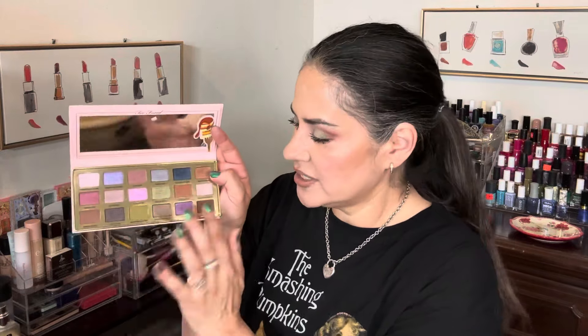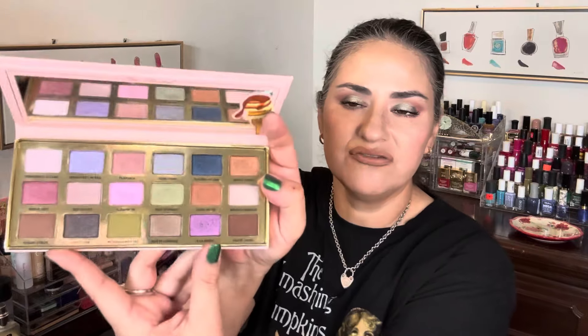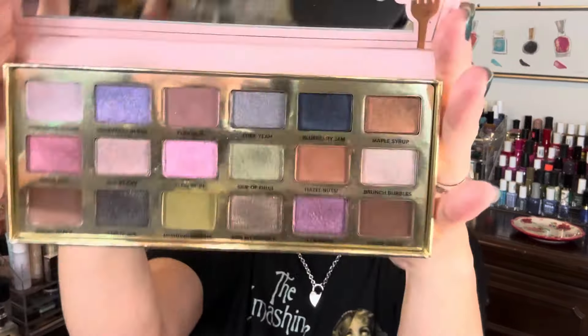Next in the bottom category is the Too Faced Maple Syrup Pancakes palette. I do really enjoy this palette and the color story, and for a Too Faced palette in cardboard packaging it's pretty good. But for the greens specifically — it's the shade of green that makes me rank this lower. It's just a really murky, pukey green. I have used it and enjoyed it, but it's not my favorite green to reach for when I'm in a green mood.